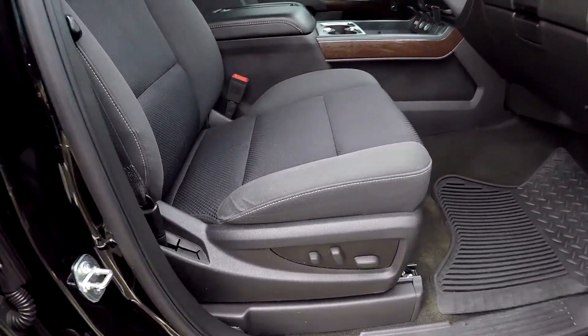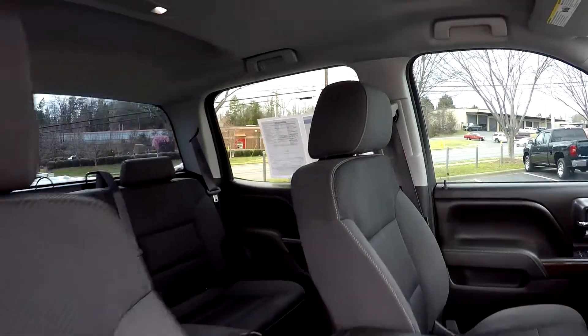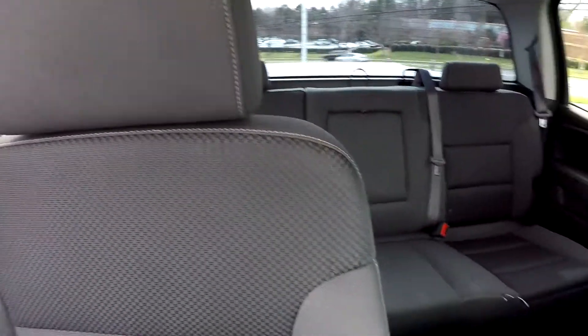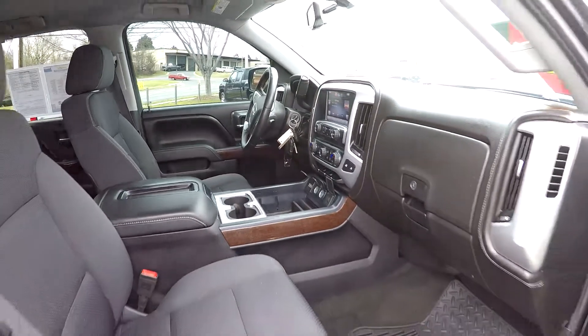We're going to wrap up in the front passenger seat — full power for the passenger as well as the driver. Another look over those seating surfaces, a quick spin around the back, and that's going to wrap up your 2014 GMC Sierra 1500.